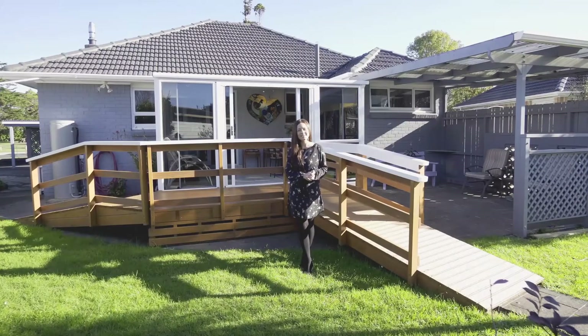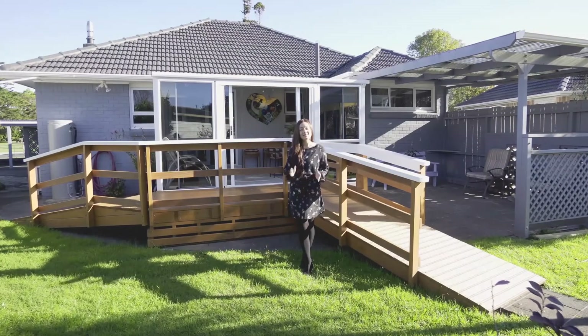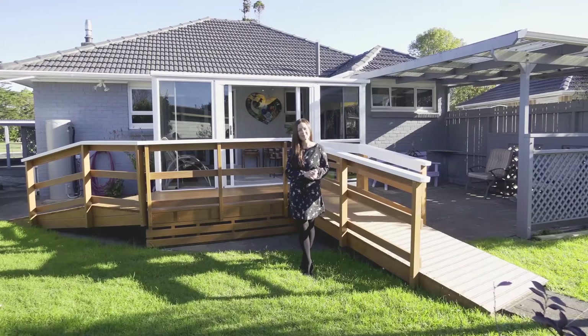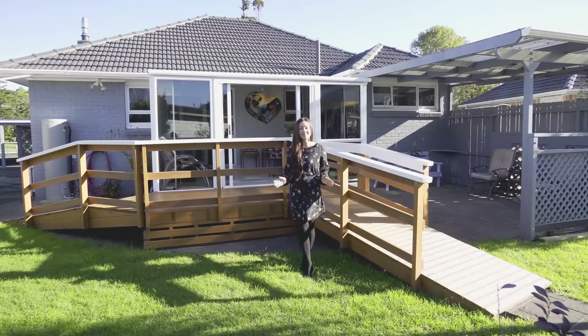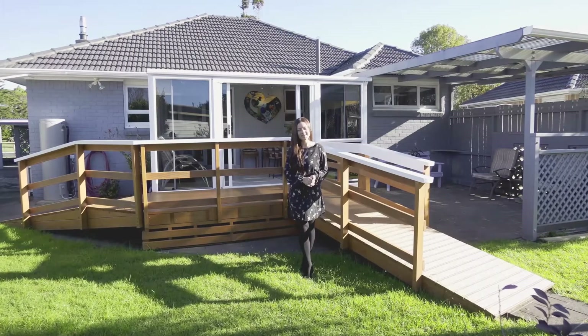This is a rare opportunity not to be missed, so pop along to one of the open homes or feel welcome to call to arrange your private viewing. I'm Jennifer and I look forward to meeting you.